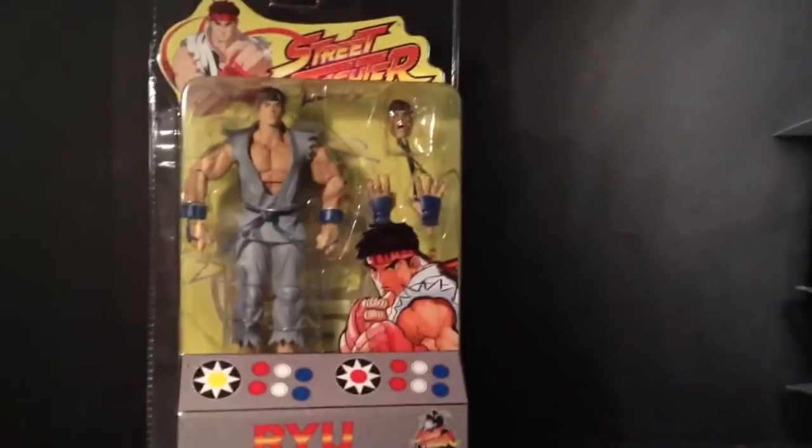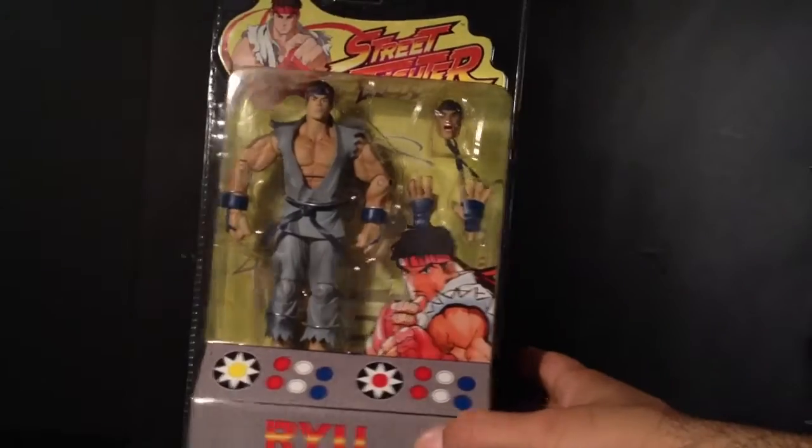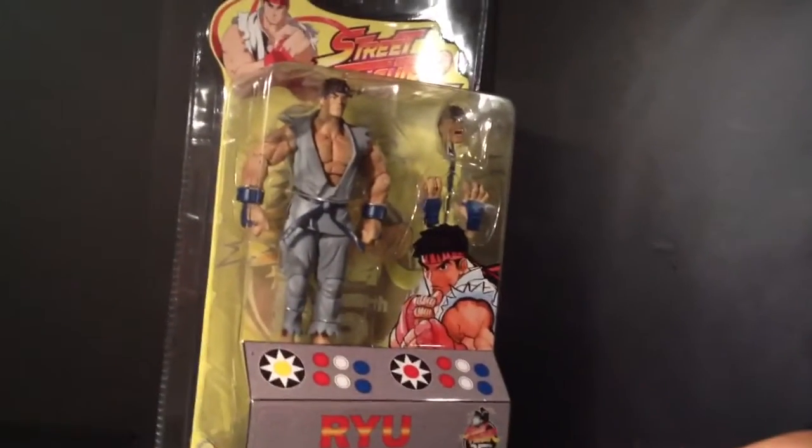Up next I got another Ryu soda. This is the gray one with blue.